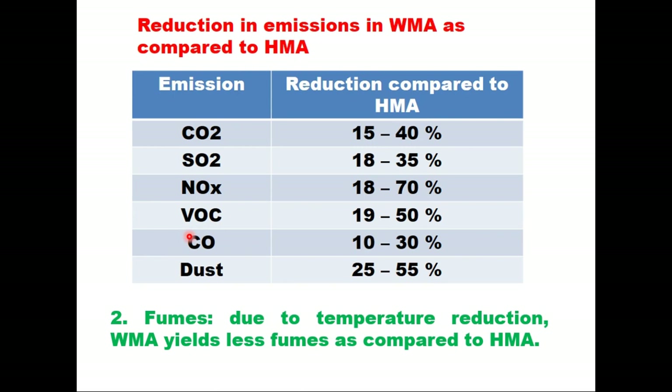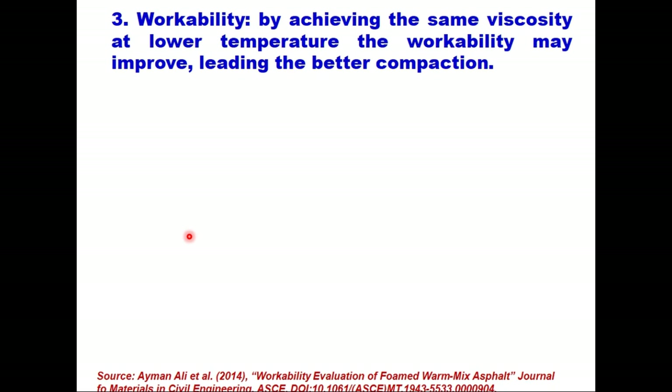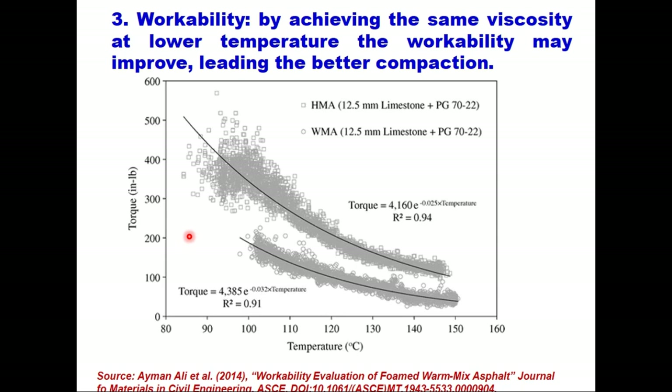The second advantage is that because of temperature reduction, WMA yields less fumes compared to HMA. The third advantage is workability. By achieving the same viscosity at lower temperature, workability may improve, leading to better compaction. Workability of a mix has been typically quantified using the torque generated while stirring a mix — more torque means lesser workability. A 2014 study by Ayaman Ali and others compared the torque required at different temperatures in HMA and WMA, and it clearly shows the torque required in HMA is much larger than in WMA, so WMA is more workable than HMA at the same temperature.